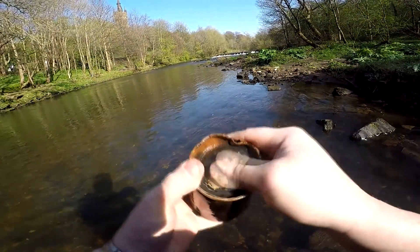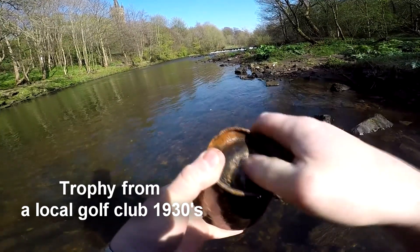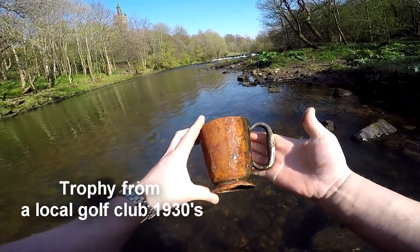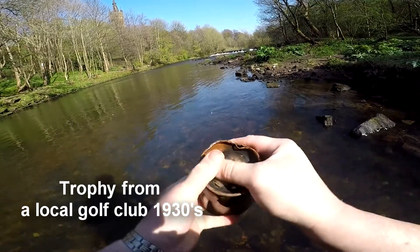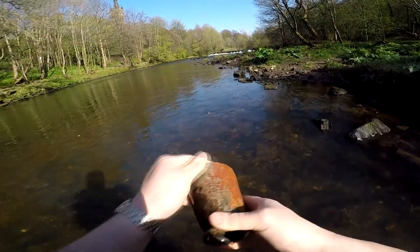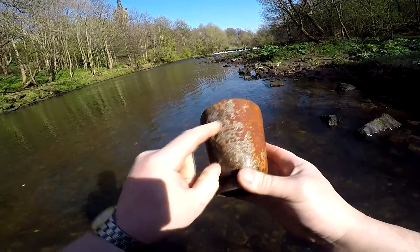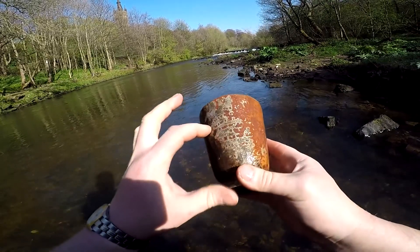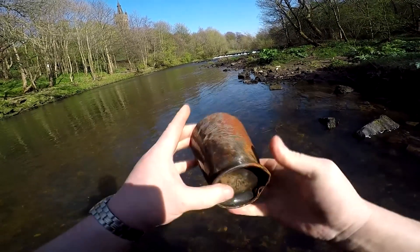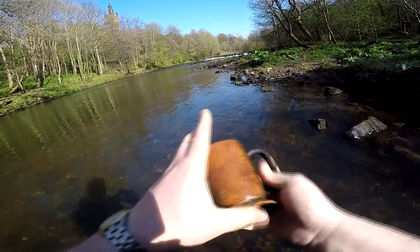This is my next wee find I've just pulled out of the water and it's like a beer mug or something. I've been rubbing it with the sand to try and rub off the grime. Something has come up here but the rest is all black — I can make out 'The Glasgow something.' I'll try and do a bit of research tonight and identify it — possibly a beer mug from somewhere in Glasgow.